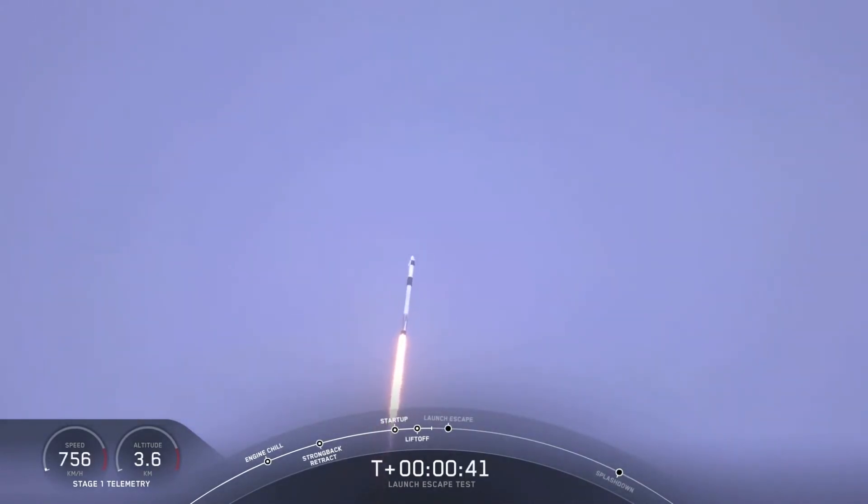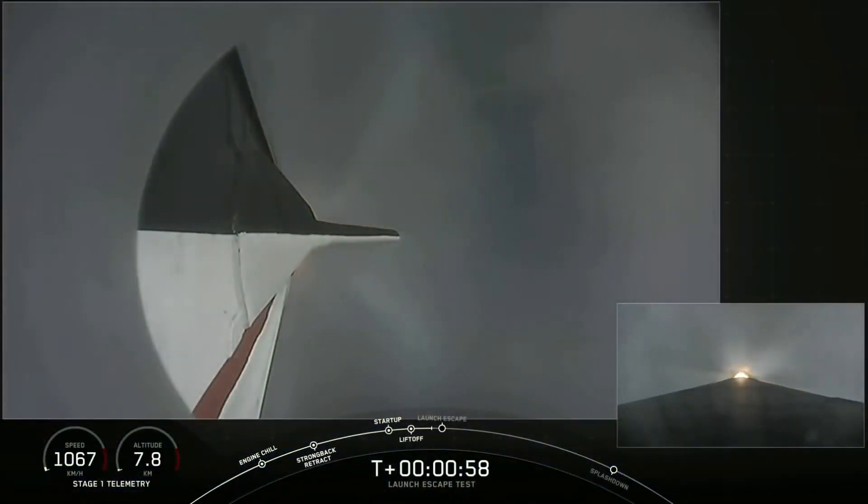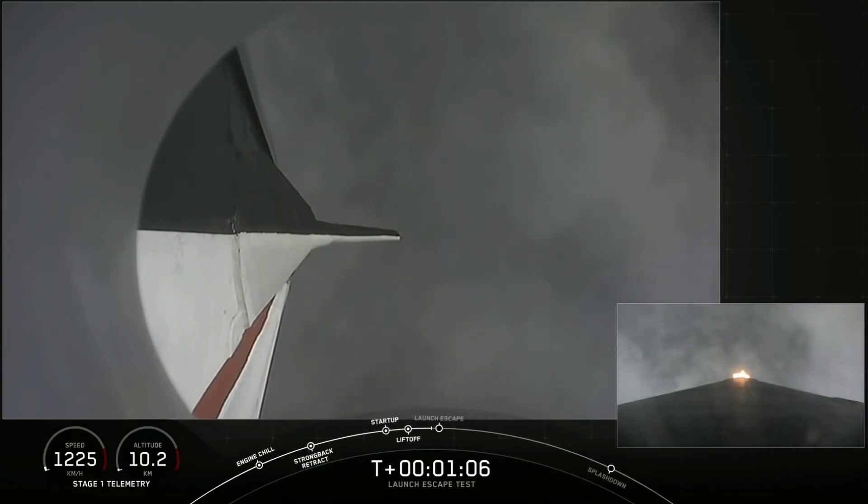As we get ready for max dynamic pressure, we are now throttling down the first stage engines on the Falcon 9. Falcon power and telemetry nominal. Everything continues to look good. We are approaching the period of maximum dynamic pressure. Vehicle is supersonic and passing through maximum dynamic pressure. We're through max Q.